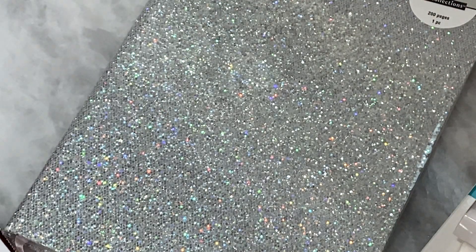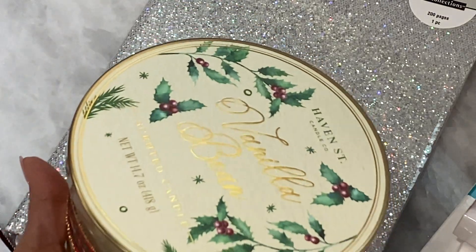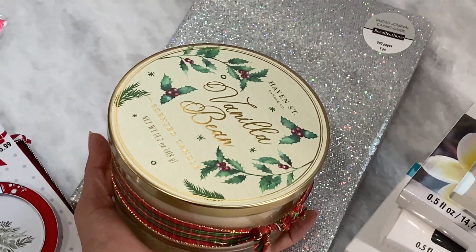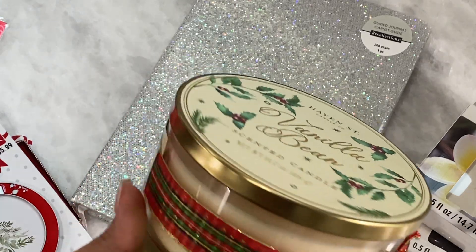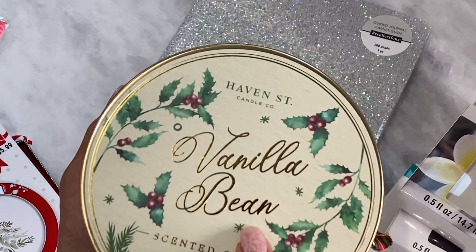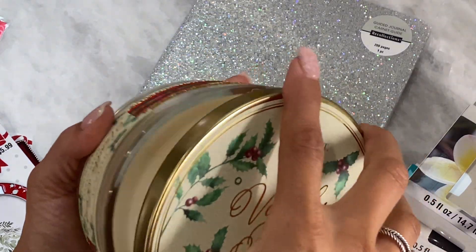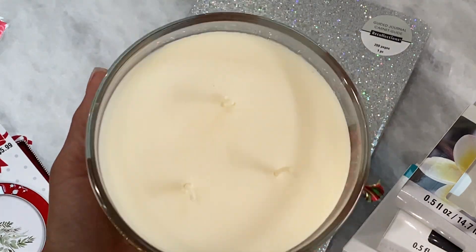I did grab a candle. They had their candles on sale — look how pretty it's decorated. It's a three-wick and they were two for $20, and I just picked up one. I got the vanilla bean; I smelled it and it smells great. I'm just going to put it in the kitchen and light it up. It had a really nice scent to it.